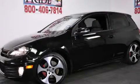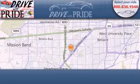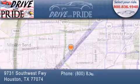We invite you to contact us today to learn more about this vehicle. Thank you for considering Drive with Pride for your next pre-owned vehicle. We have been serving the Houston area since 1995.